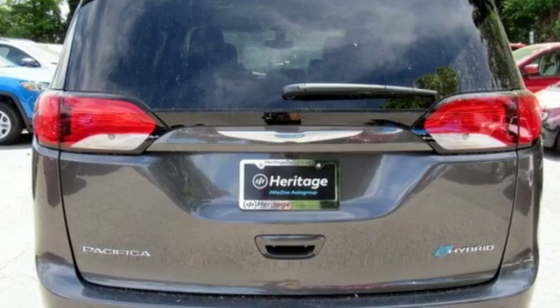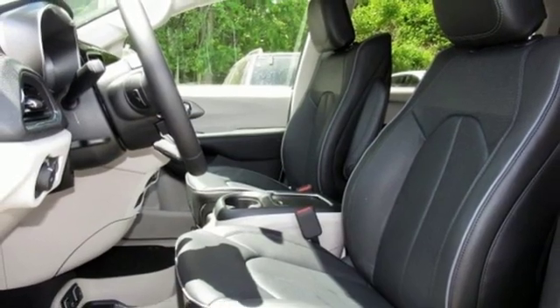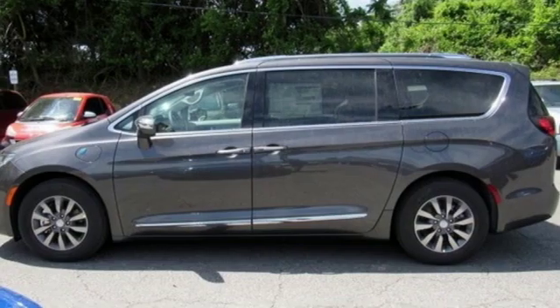Power heated mirrors, front heated and ventilated leather bucket seats, entertainment system with Blu-ray, rear parking sensors, and streaming audio.